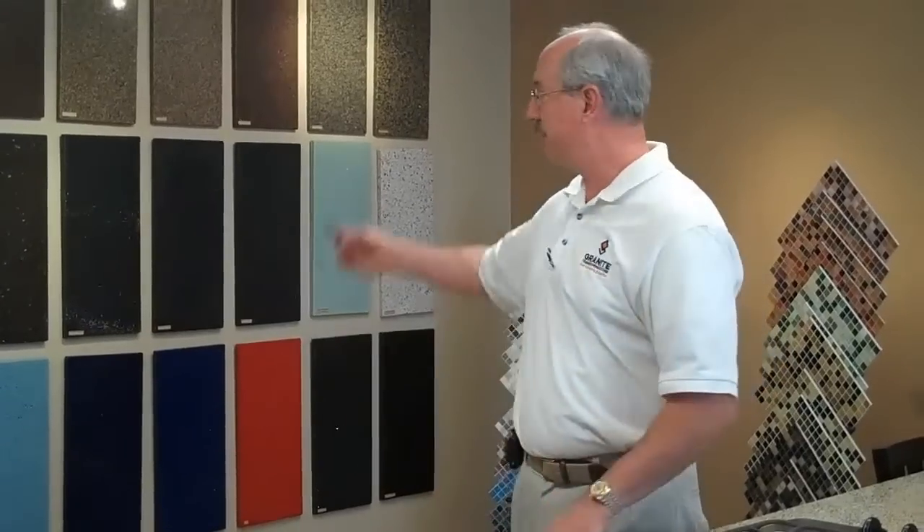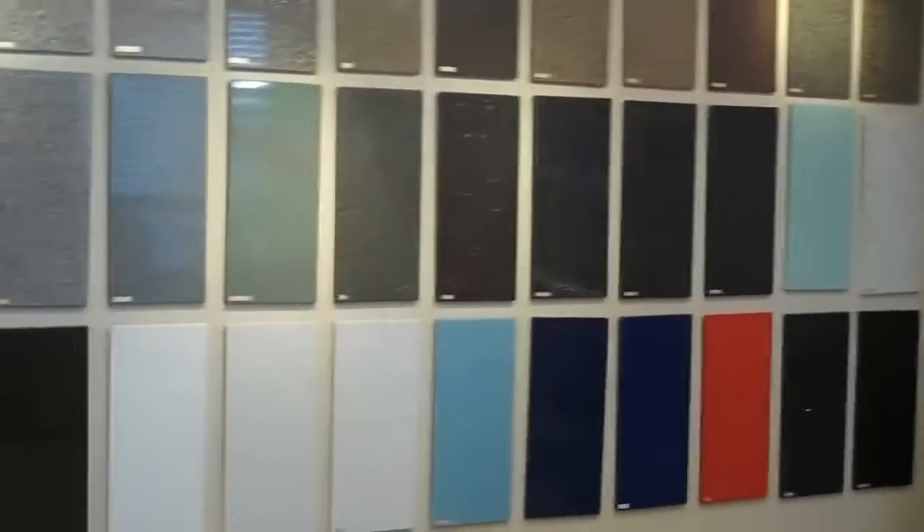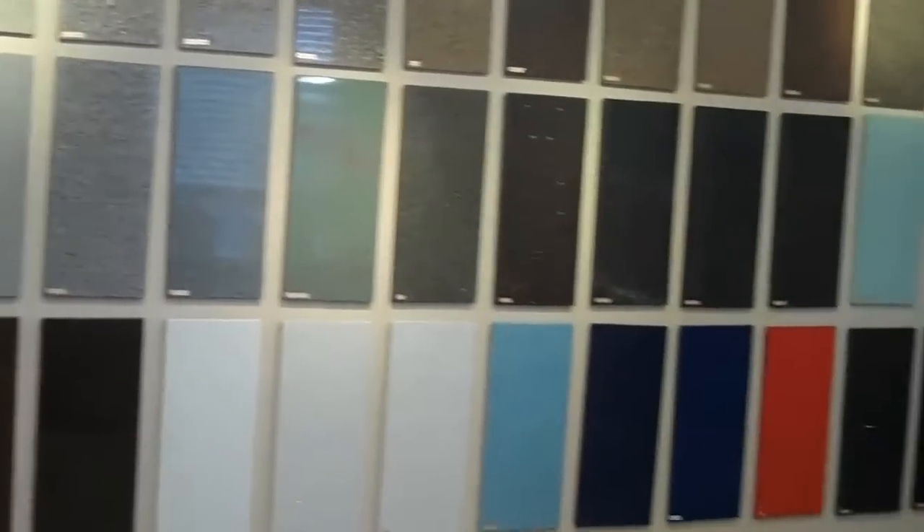It only weighs three pounds a square foot. We use your existing countertop — whether it be tile, Formica, or solid surface — as a sub base and go right over the top of it. Consequently there's very, very little dust. We install most kitchens in a day, we can provide you a lifetime warranty, and this color wall behind us shows it comes in a host of really beautiful colors.